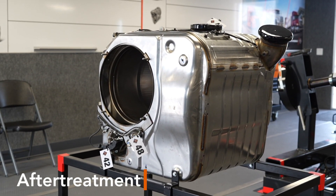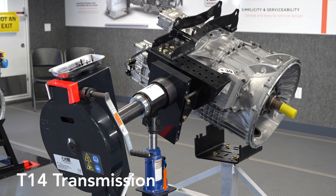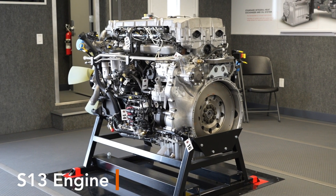Welcome to this abbreviated training on International's S13 Integrated Powertrain. Today we'll be talking about the three main components of the powertrain: International's after-treatment unit, International's T14 transmission, and the S13 engine.